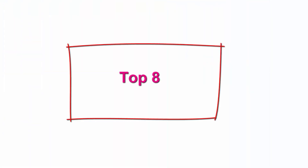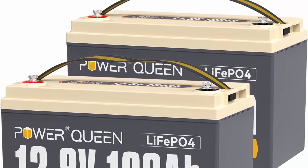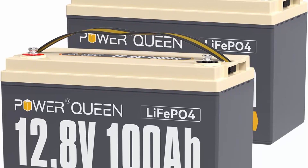Top 8: Power Queen 2-Pack 12.8V 100Ah LiFePO4 Battery — built-in 100A BMS, 2560Wh, up to 15,000-plus cycles, supports series and parallel connection, widely used for solar home system, RV, and off-grid life. Lightweight and 2x capacity: a single Power Queen 12.8V 100Ah LiFePO4 battery weighs only 24.25 pounds — half the weight while providing twice the capacity in the same size as lead acid batteries.